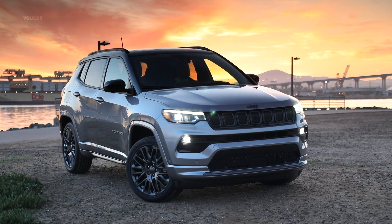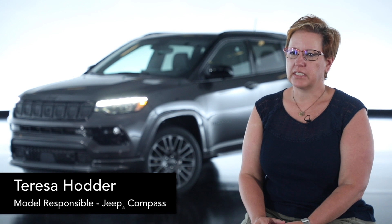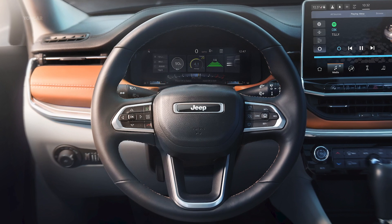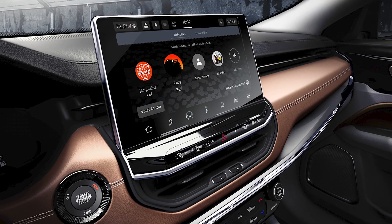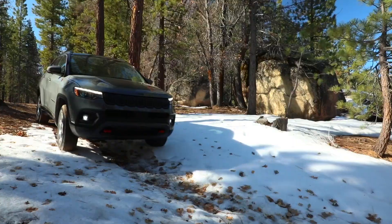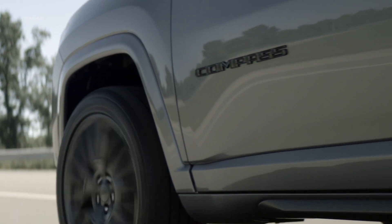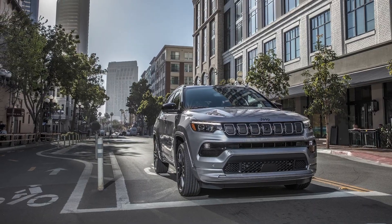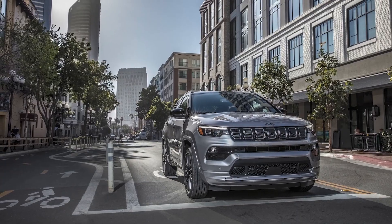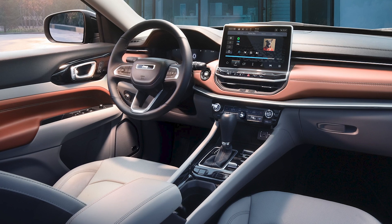Besides the amazing new interior and exterior styling updates, there are many new technologies in the Compass that build off of the 10.25-inch frameless digital cluster and the 8.4-inch or 10.1-inch touchscreen displays. New to the Compass is Highway Assist automated driving system, a new 360-degree surround view camera system, new parallel and perpendicular park assist and traffic sign recognition systems, and the next generation Uconnect 5 system.